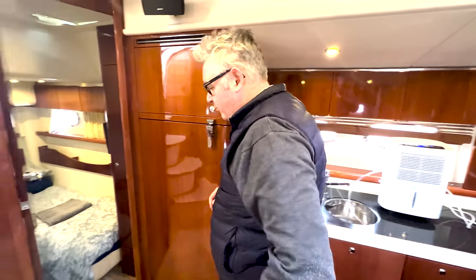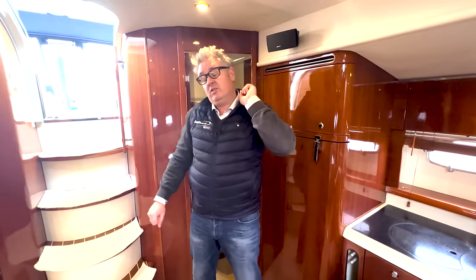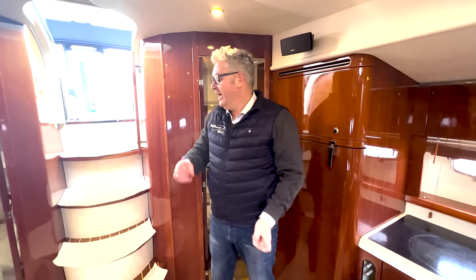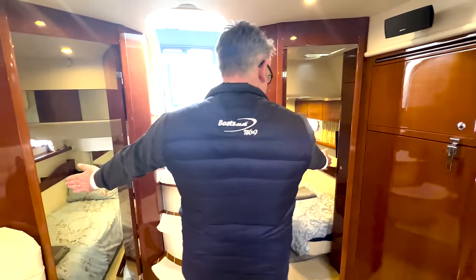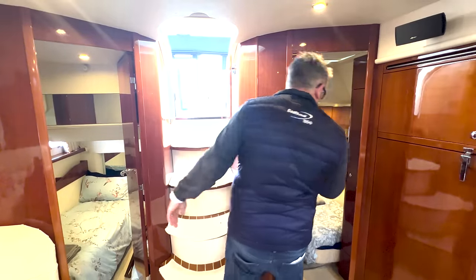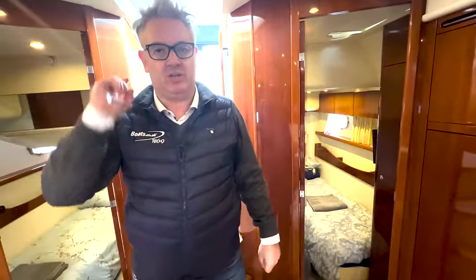This boat is three cabins — there's no mid-master. The forward cabin is the VIP master, and we've got one cabin either side which are twins, and we've got a day head. Let's start off with the master.